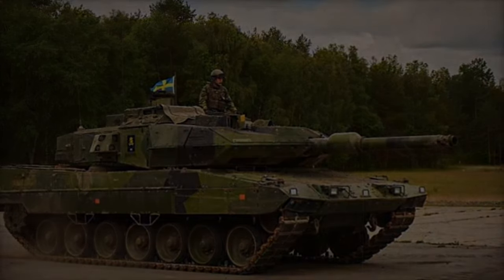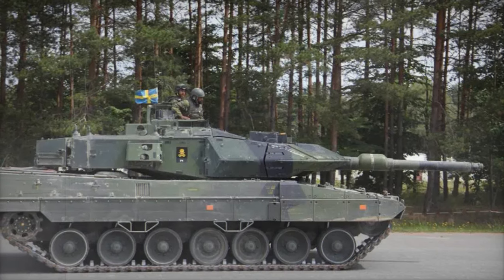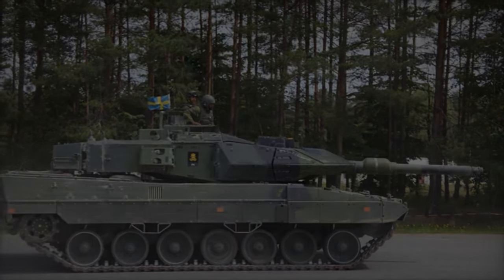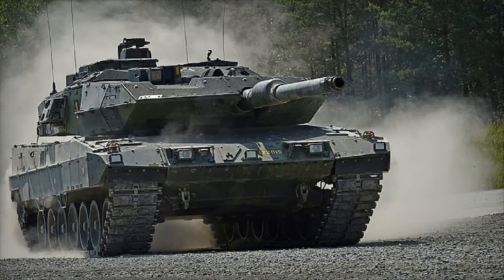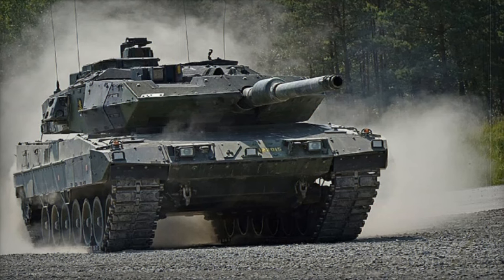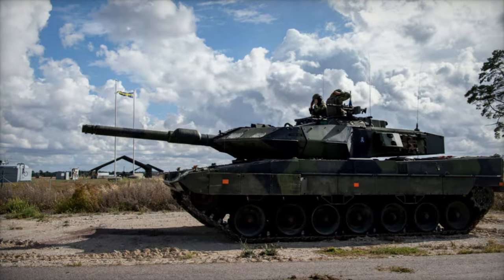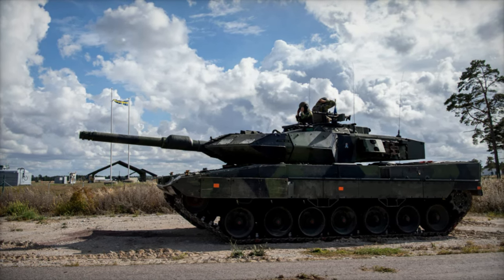The Swedish government announced its decision to supply 10 SDRV-122 tanks to Ukraine on February 24, 2023, coinciding with the anniversary of Russia's full-scale invasion. This strategic move aimed to bolster Ukraine's defense capabilities against the intensifying Russian offensive. Prior to their deployment, Ukrainian crews received training in Sweden to ensure they were well prepared to operate and maintain the tanks effectively.